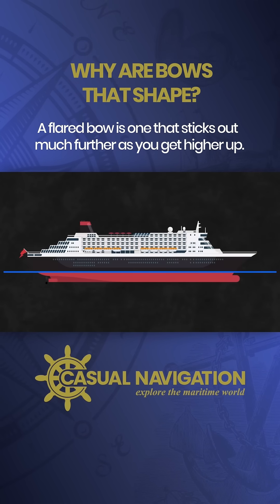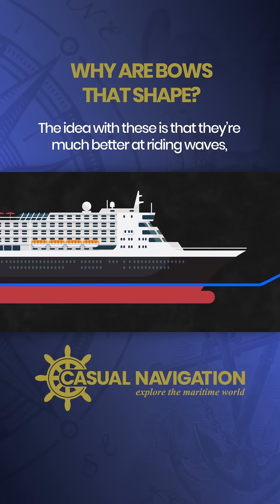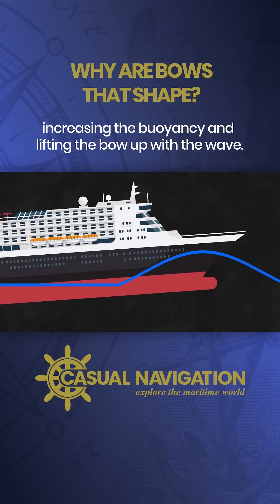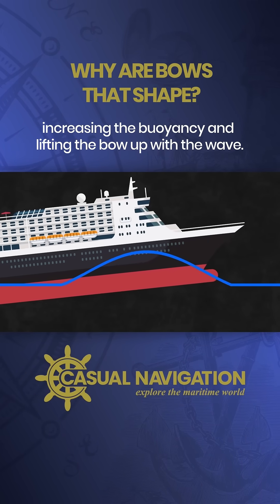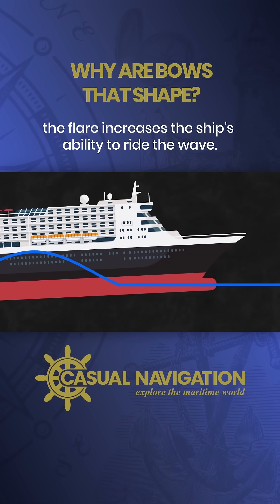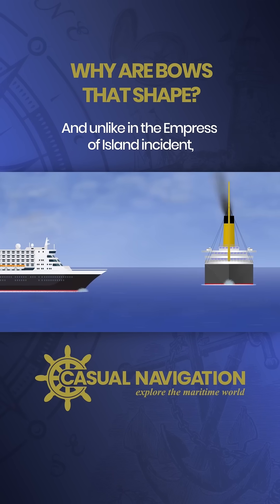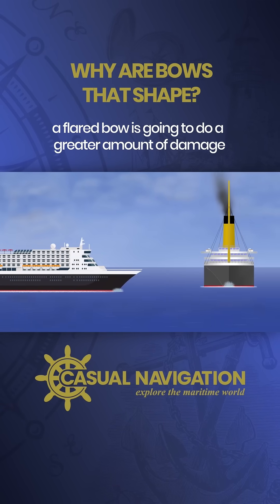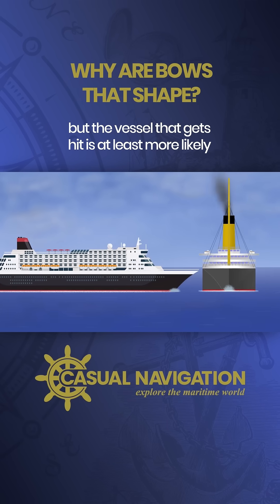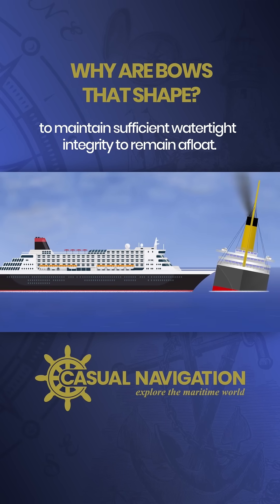A flared bow is one that sticks out much further as you get higher up. The idea is that they're much better at riding waves because as the wave approaches, the water encounters more hull, increasing the buoyancy and lifting the bow up with the wave. Where the tumblehome was prone to punching straight through a wave, the flare increases a ship's ability to ride it. And unlike in the Empress of Ireland incident, a flared bow will do a greater amount of damage above the waterline in a collision, but the vessel that gets hit is at least more likely to maintain sufficient watertight integrity to remain afloat.